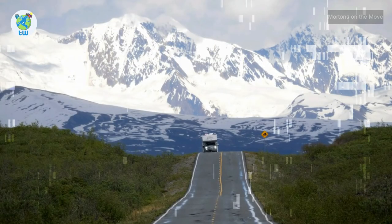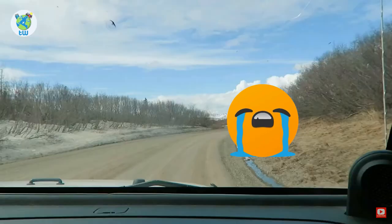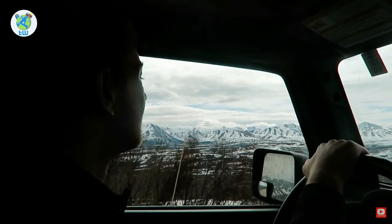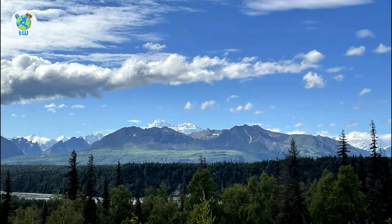Driving in Denali National Park: Planning to drive into Denali National Park? You will be sad to know that personal vehicles can drive as far as mile 15. While driving, you will be enjoying the mesmerizing landscapes in the park.